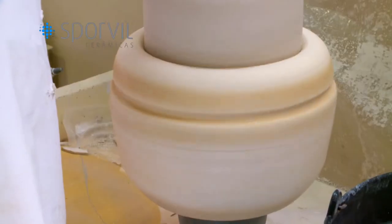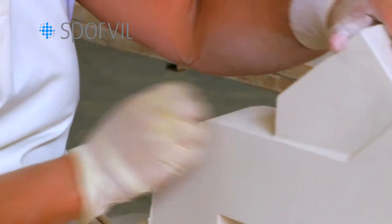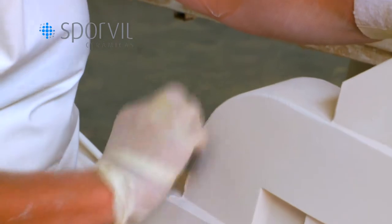Once the original molds are approved, the molds are then produced to start serial production. The production of each ceramic piece goes through several stages.